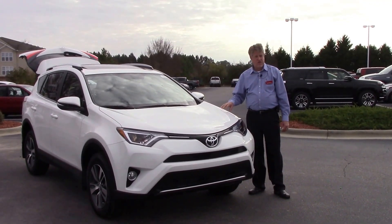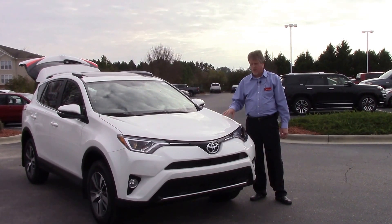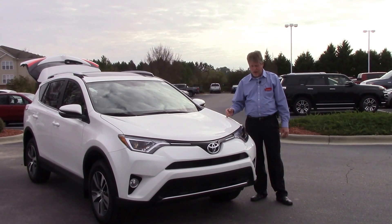Good morning, everybody. My name is Mike Daines. Here we're going to talk about stock number 109945A — a 2016 Toyota RAV4 XLE in Super White.